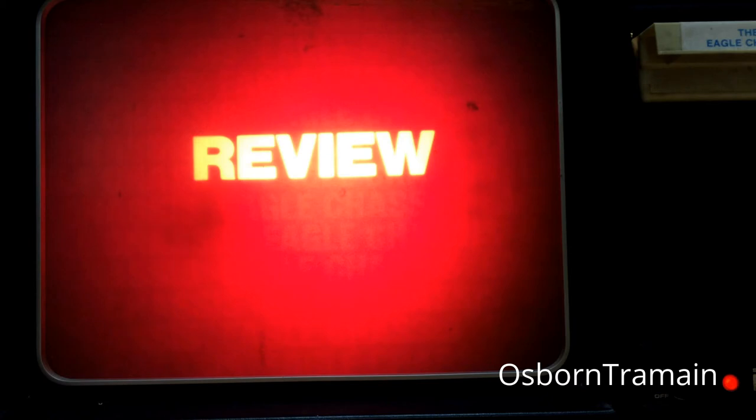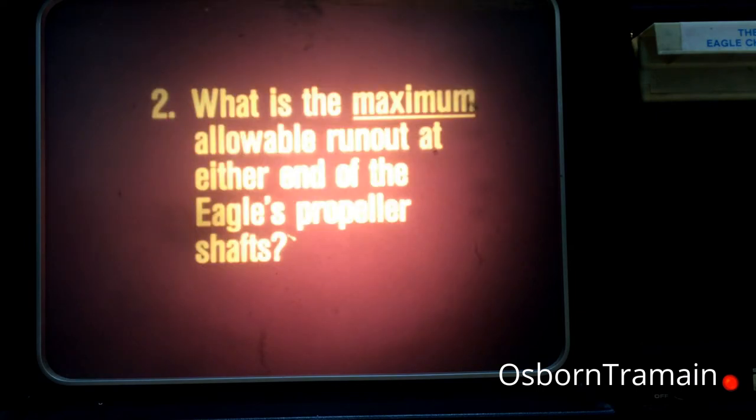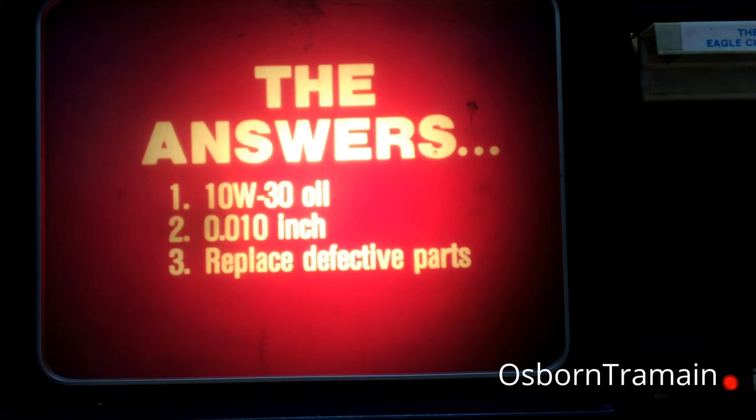Before we go any further, let's review what you've just learned. The only acceptable lubricant for the Eagle's transfer case is 10W-30 motor oil. The maximum allowable runout at either end of the Eagle's propeller shaft is ten thousandths of an inch. And the only way to adjust negative universal joint angles on the Eagle's front propeller shaft is to replace defective parts such as damaged engine mounts. The angles cannot be adjusted using shims.